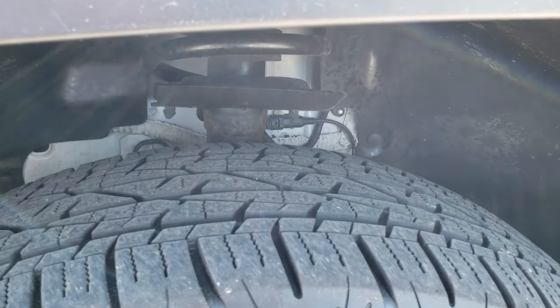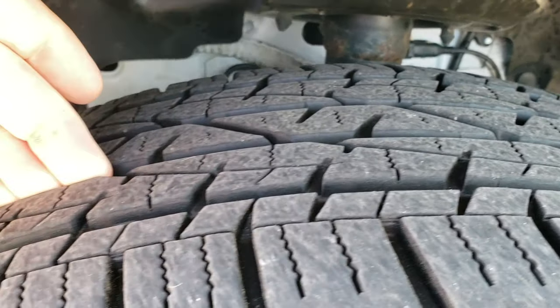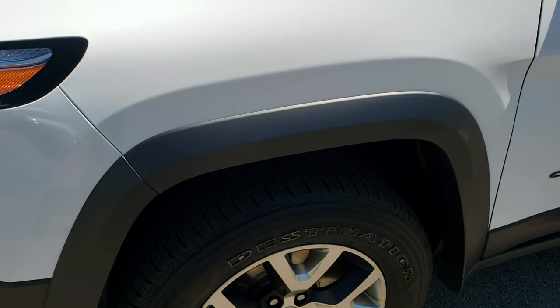Painted and polished aluminum rims. Firestone Destination 245-65 R17 tires with a really good amount of tread left — I would say probably 60 to 70 percent.